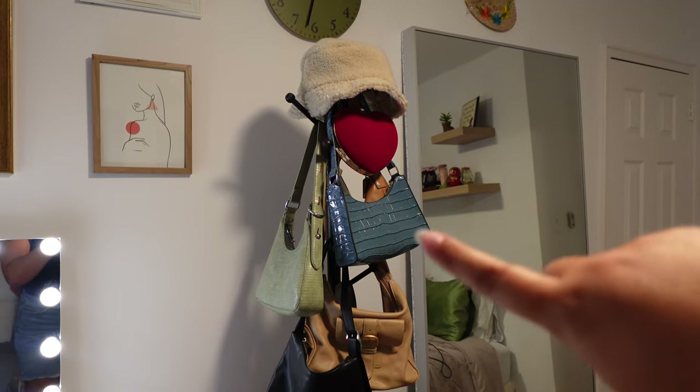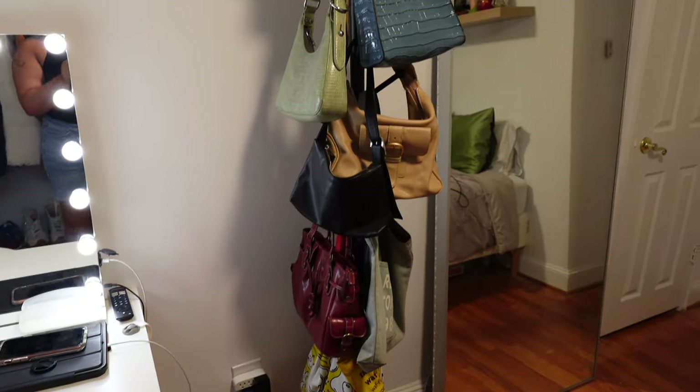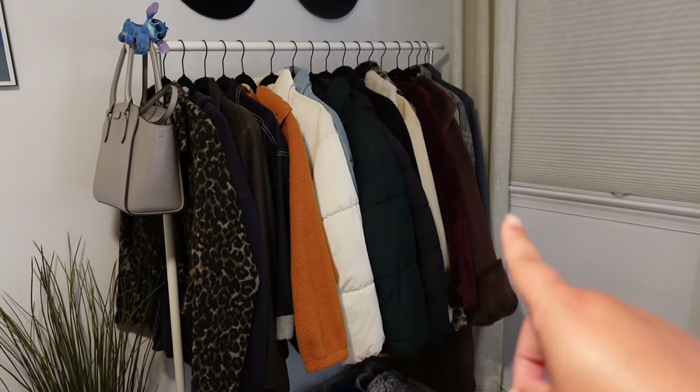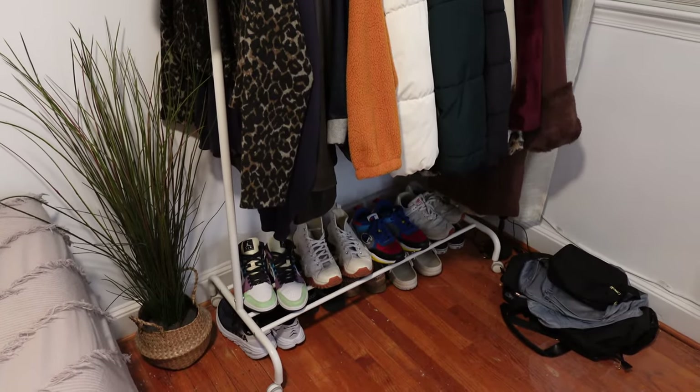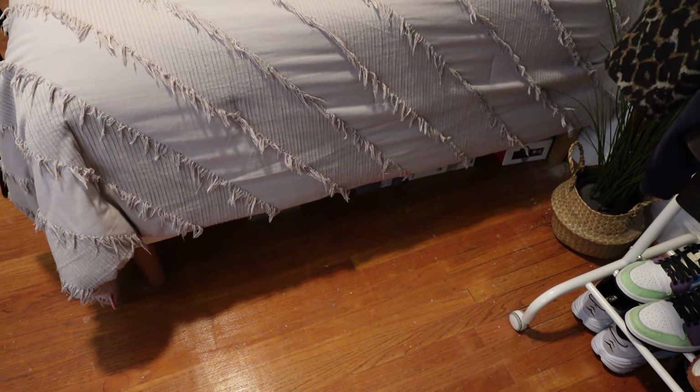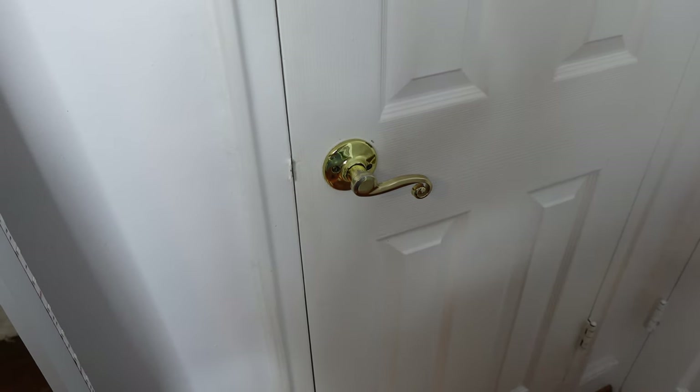Before we get started, I want to show you guys where I keep all my clothes so you have an idea of the room setup. This is my bedroom door, this is my closet — a full closet with two racks. Then I have a coat rack that I use for handbags and bags in general, another coat rack for all my coats, and my everyday shoes down here. Lastly I have a big bin of the rest of my shoes underneath my bed — not pulling that out today, but believe me, there's stuff there too.